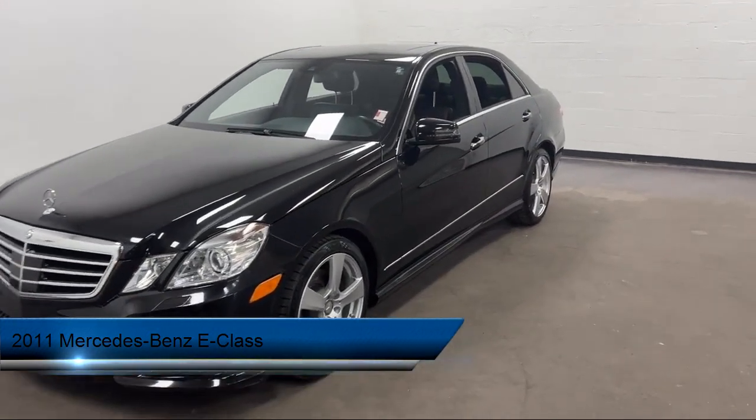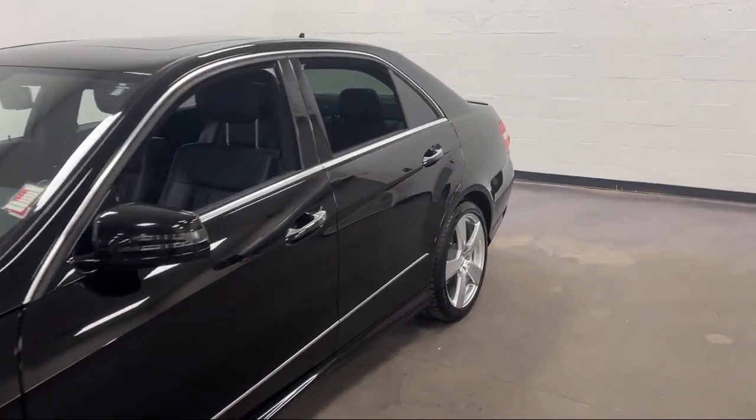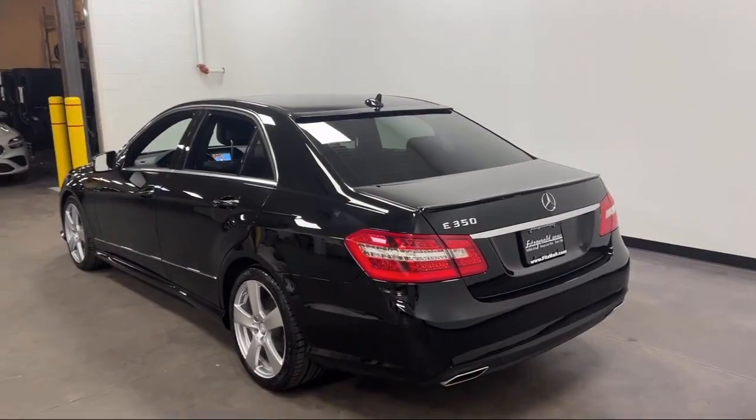It comes equipped with driver attention alert system, telescopic and tilt steering wheel, electronic brake force distribution, driver seat power adjustment lumbar, moonroof, sunroof, and one-touch open-close.